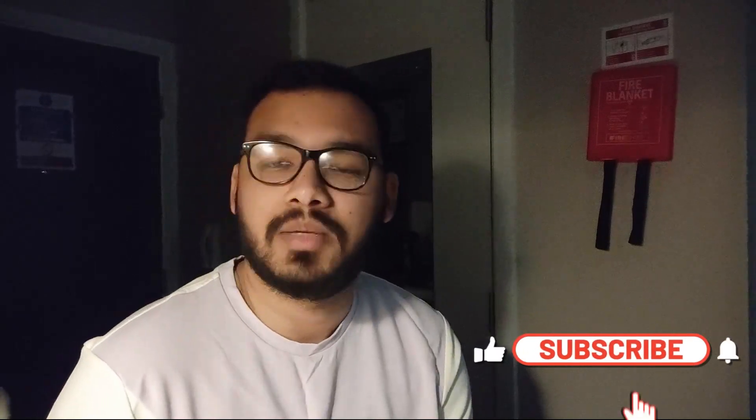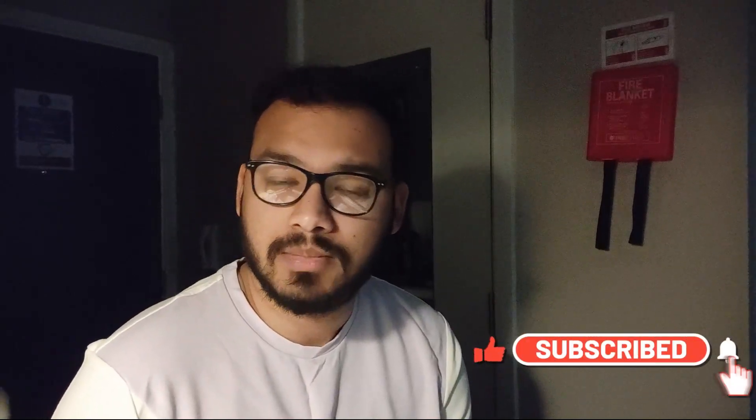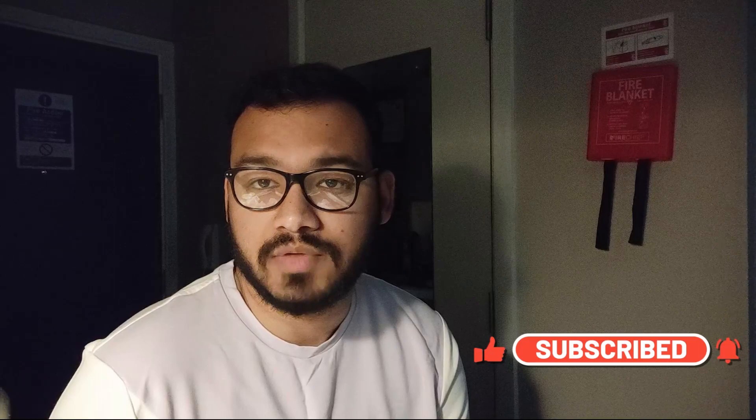If you are new here, please go subscribe to the channel and be a part of the Programming family. Also hit that bell icon so that you get notified each time a video goes live, and if you end up liking this video please give it a thumbs up — it keeps me motivated to make such videos for you guys.